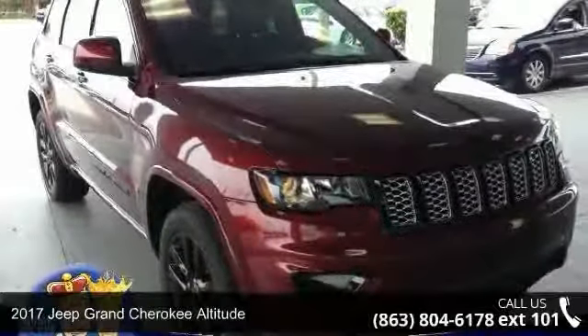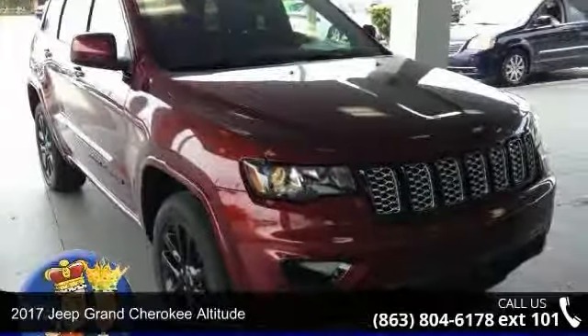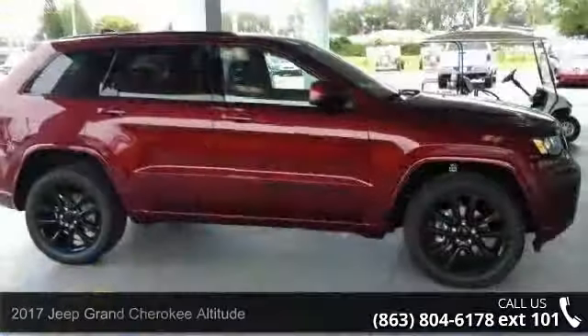Check out this 2017 Jeep Grand Cherokee Altitude. This may be the set of wheels you've been looking for.